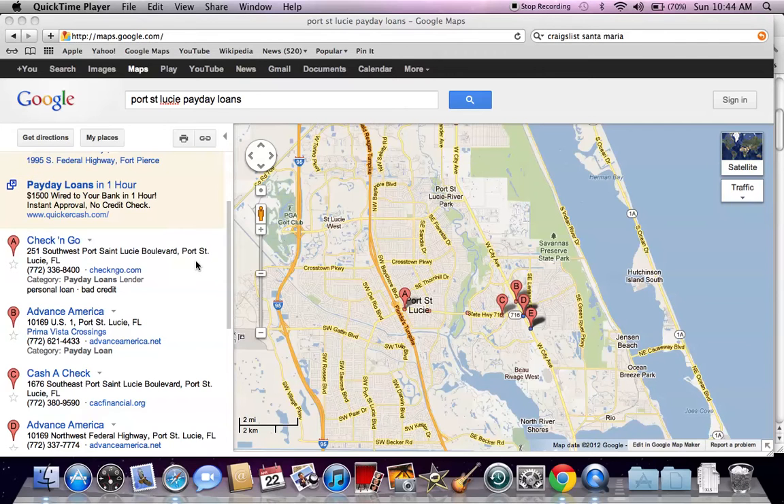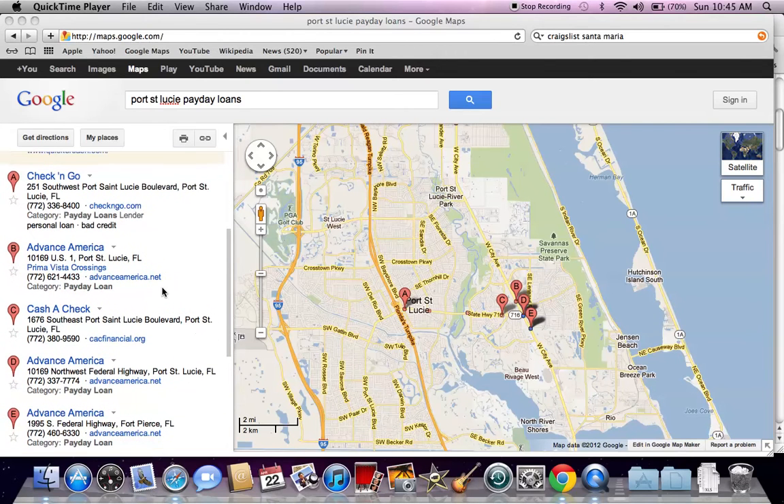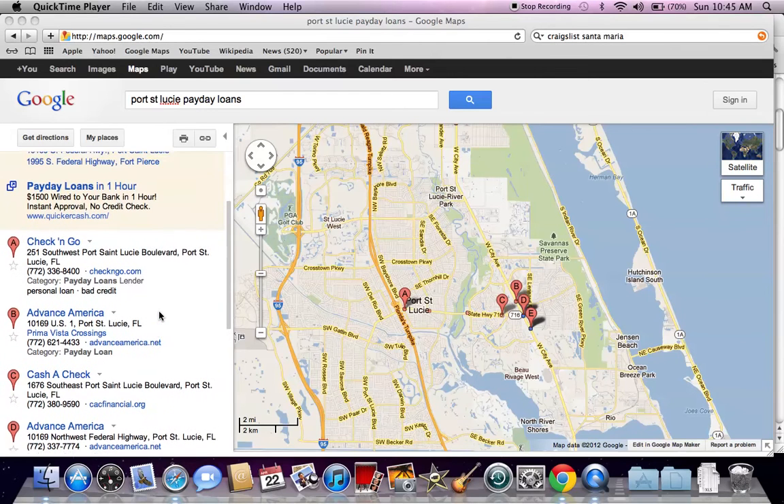As you can see, there are five major payday loan companies in Port St. Lucie, and they are the very common names: Check and Go and Advance America. There are actually three Advance America locations not even a couple miles from each other, but this is very common with payday loans.